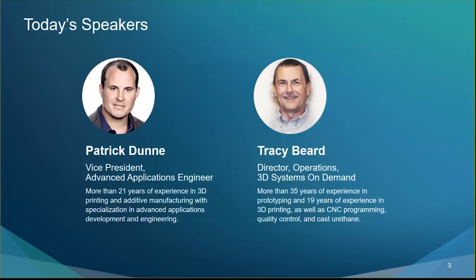Our second speaker today is Tracy Beard, Director of Operations for 3D Systems On Demand Parts Manufacturing. He has more than 35 years of experience in prototyping, nearly 20 years in 3D printing and additive, as well as CNC programming, quality control, and cast urethane, which is one of the items he'll be focusing on.